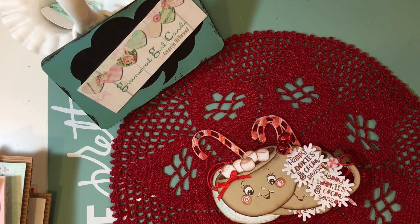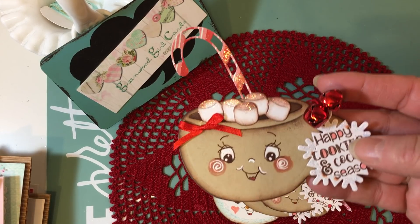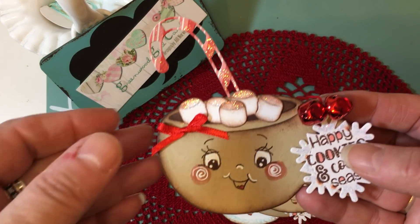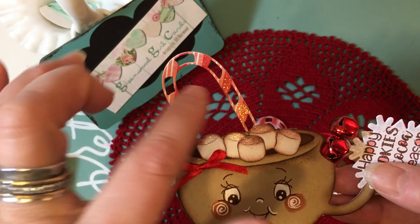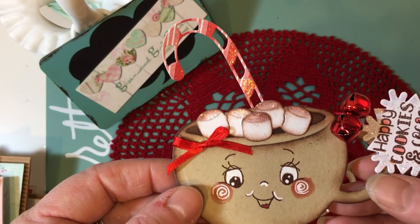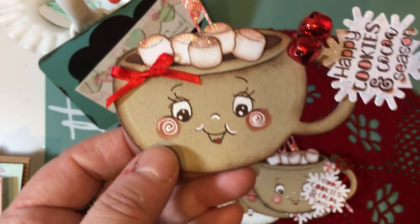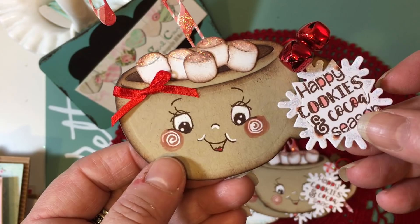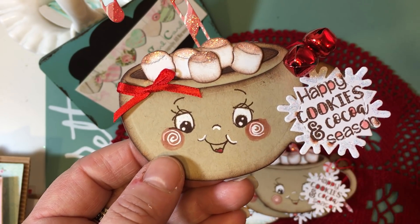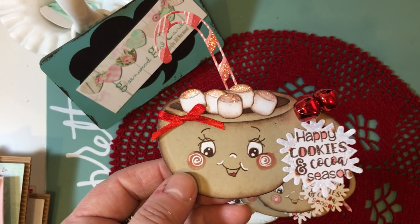My first project are these sweet hot cocoa tags and I want to give a shout out to my friend Pam — she sent me this sweet die from Frantic Stamper. It's a little hot cocoa cup that comes with marshmallows, a little candy cane, and I had the idea of actually making the cocoa cup into a gingerbread face. I also added a sentiment from a Darcy stamp set that says "happy cookies and cocoa season," which I thought was just perfect for this tag.